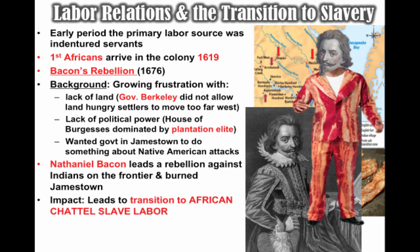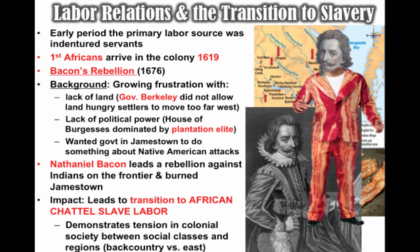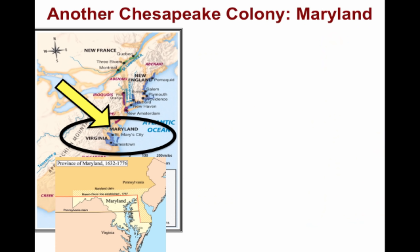The impact of Bacon's Rebellion was huge. It led to a transition to African chattel slave labor — slavery based upon race, where individuals would be considered property. Indentured servants were outliving their contracts and making demands, so they switched to African slave labor. Bacon's Rebellion also reveals deep tensions in colonial society between the wealthy and the poor, as well as regional tensions between poor frontier farmers in the backcountry versus the wealthy tidewater elite in the east.